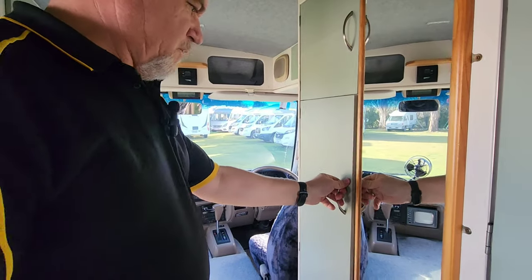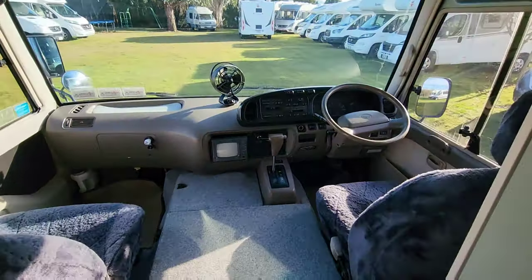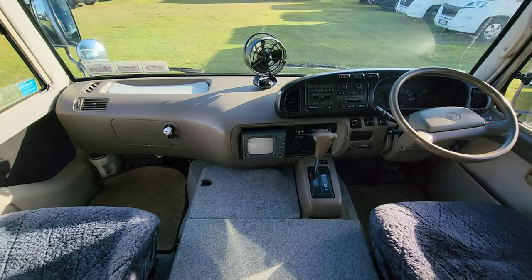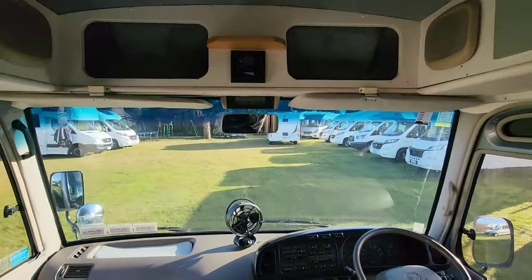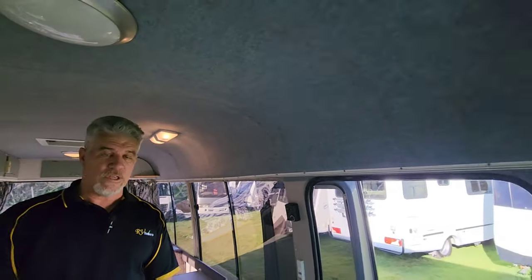Up at the front is the Toyota Coaster dashboard — really great. These drive really well. They're on COF, so legally you're limited to 90 km/h, but no problem at all. It's got an automatic gearbox, and it's in really good condition. We've done a pre-purchase inspection check and a compression test, and it all came back in great shape.